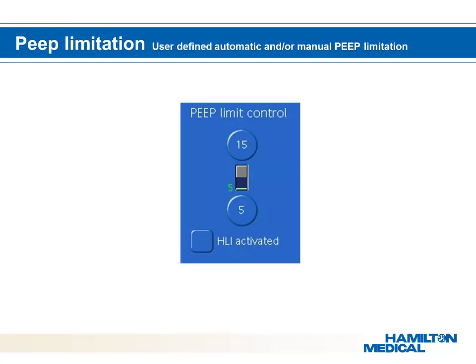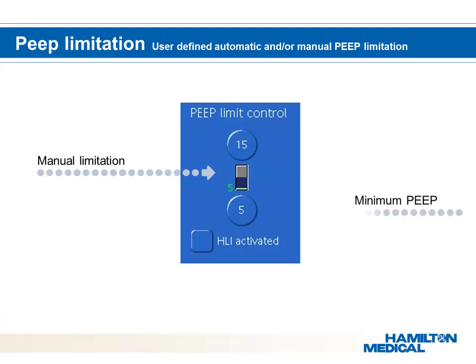For specific patients where physicians want to limit PEEP, they have the option to do so with the PEEP limit control, as high PEEP settings can be detrimental to hemodynamic performance and the patient's condition. In these circumstances, PEEP creates an intrathoracic pressure that suppresses cardiac output, resulting in lower blood pressure and reduced perfusion. On the other hand, physicians also have the possibility to set a minimum amount of PEEP.